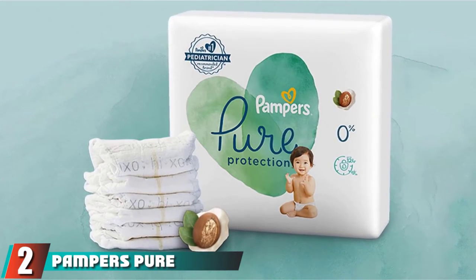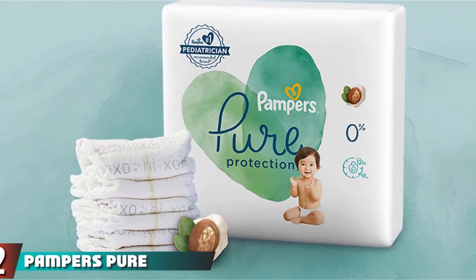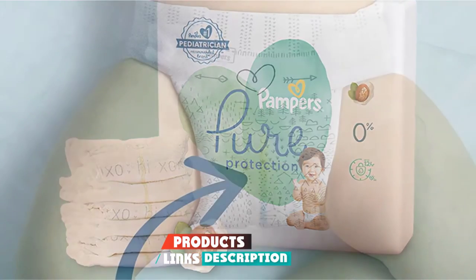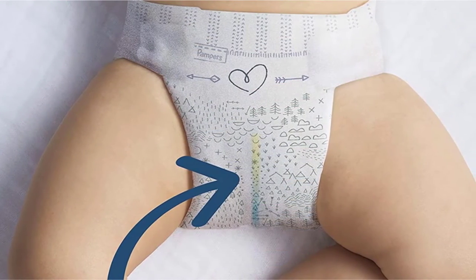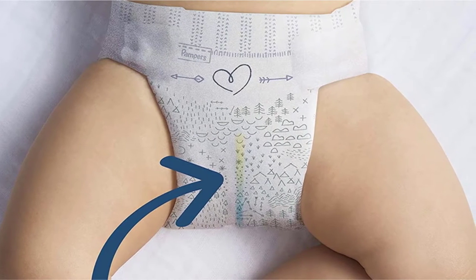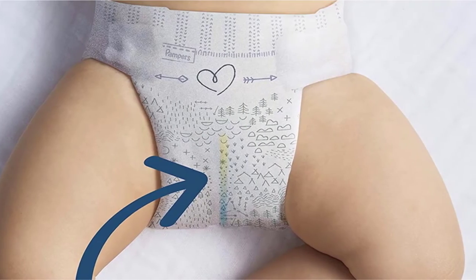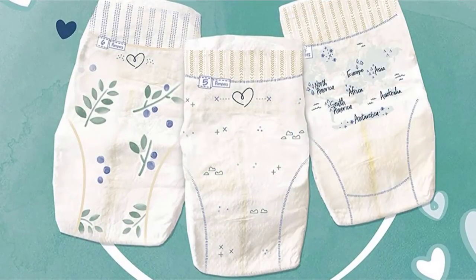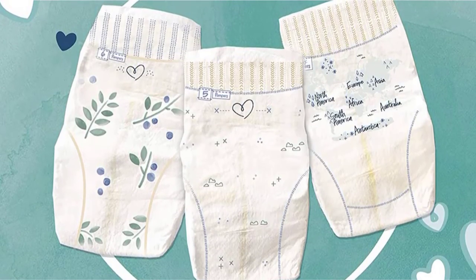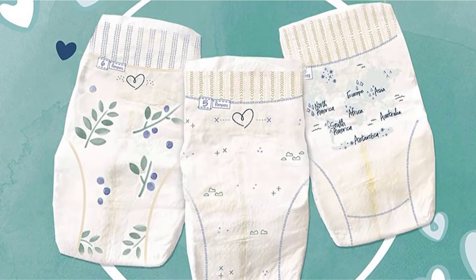Moving on to number two, Pampers Pure Protection Disposable Diapers. When it comes time to bring home your newborn, you'll be overwhelmed with how to change a diaper, so choosing a diaper shouldn't be stressful and might come with some trial and error. A great place to start with diapers for your newborn is with the trusted brand Pampers. They recently debuted a line of natural diapers that are free of chlorine, bleach, fragrance, lotion, parabens, and EU26 allergens. They are hypoallergenic and perfect for super sensitive baby skin.